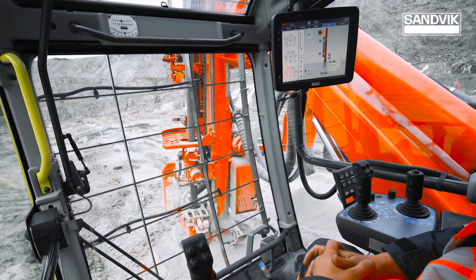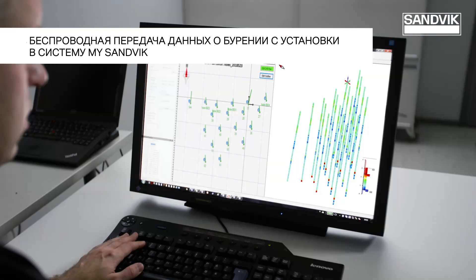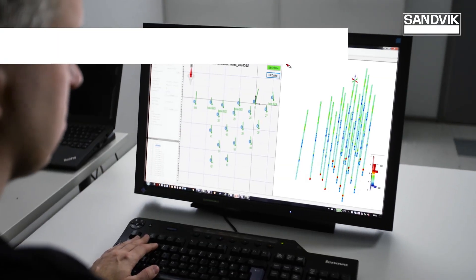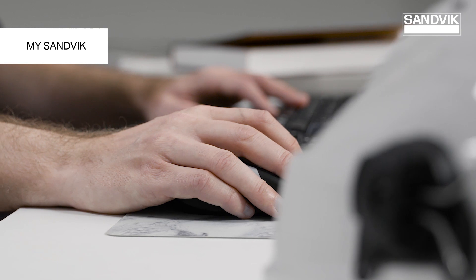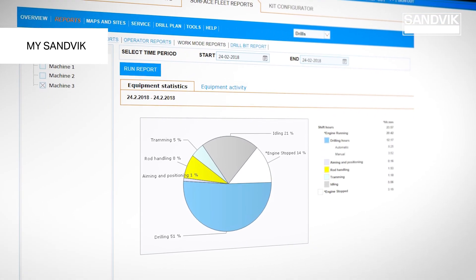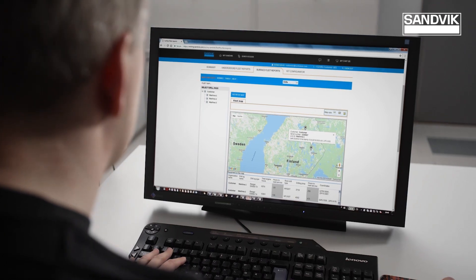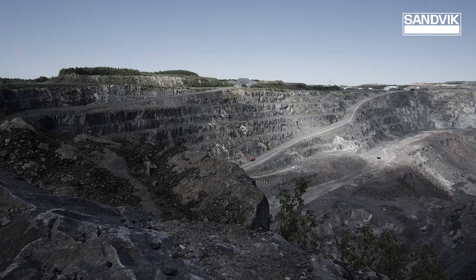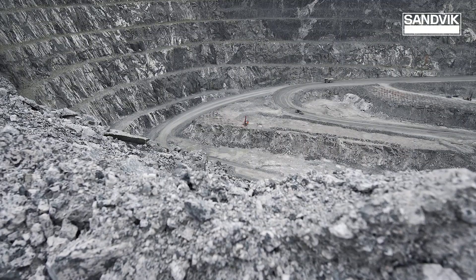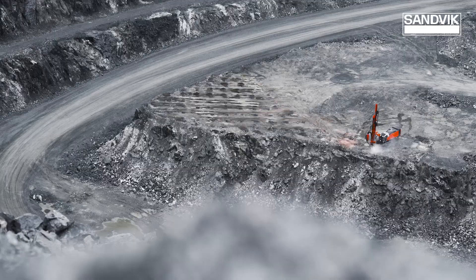All drilling data is captured in the monitoring system MySundVic. This data includes information about the quality of the rock, the geological conditions, and data about production and exploitation costs. Access to all this data allows you to control the process, manage the equipment fleet, and optimize production.